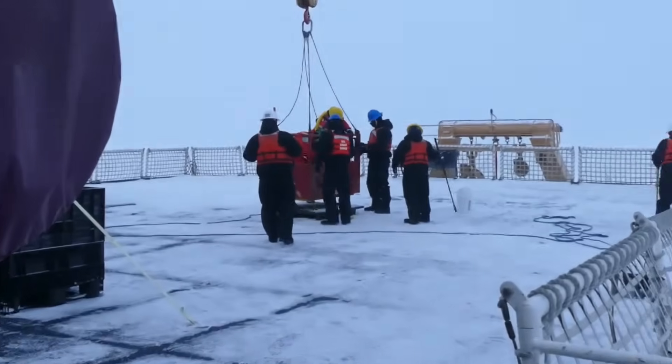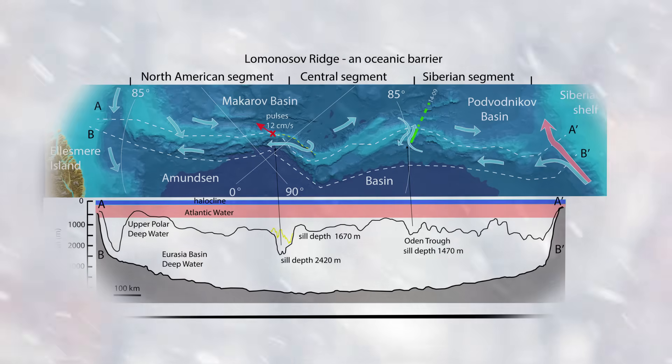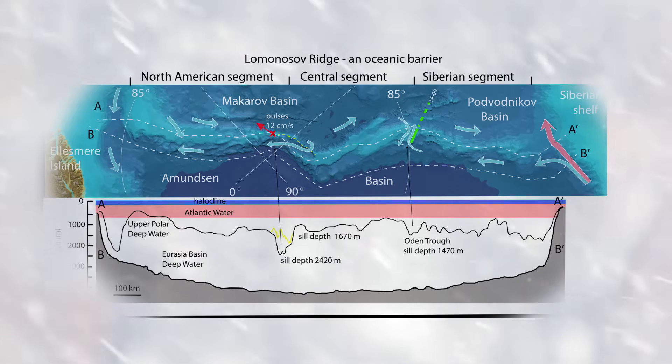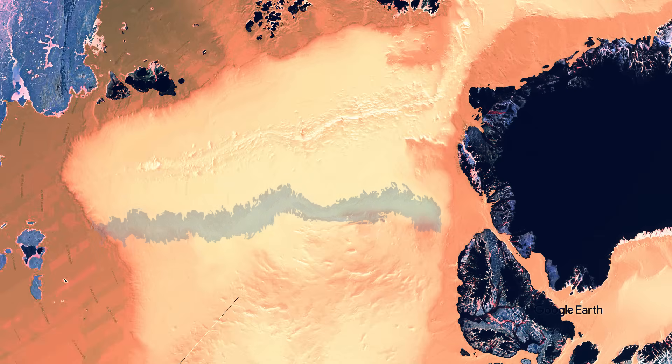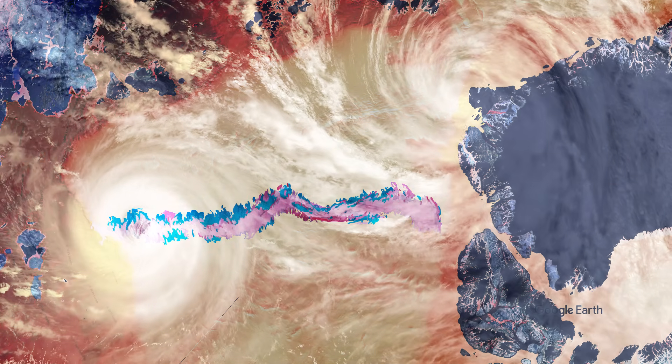Seismic surveys reveal complex crustal layering shaped by faulting and uplift during the opening of the Arctic Ocean. Today, the ridge stands as a rare geological survivor — a trapped remnant of ancient continent whose sediments preserve a vital archive of Earth's polar evolution.